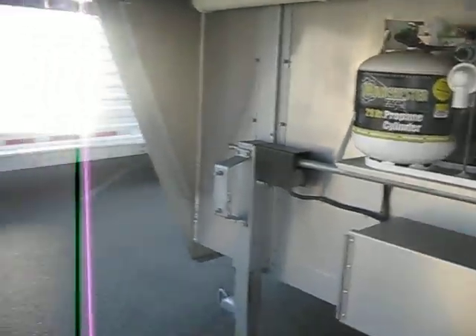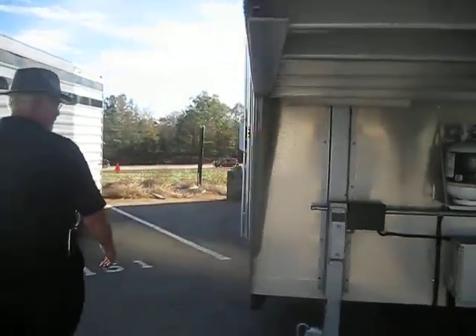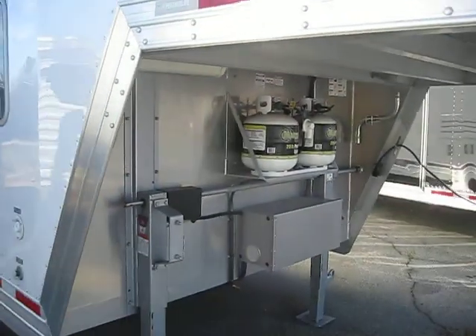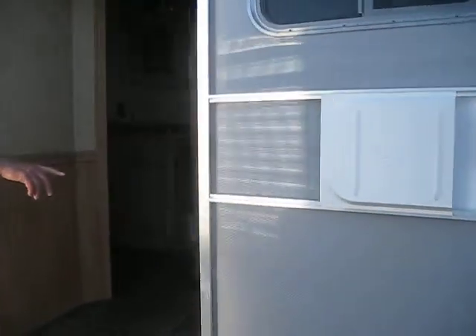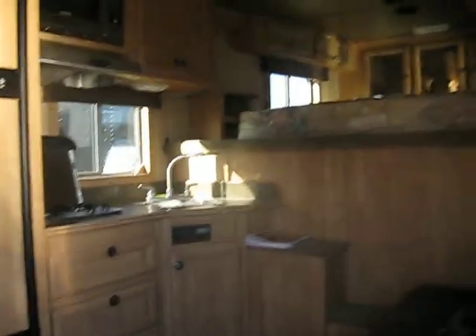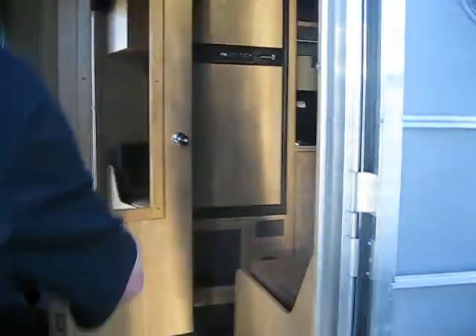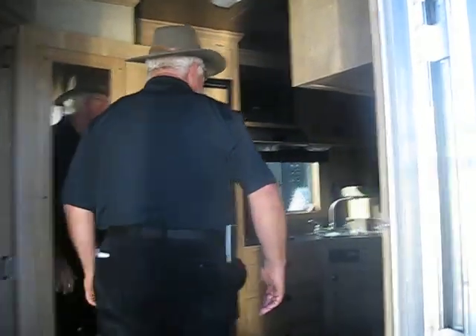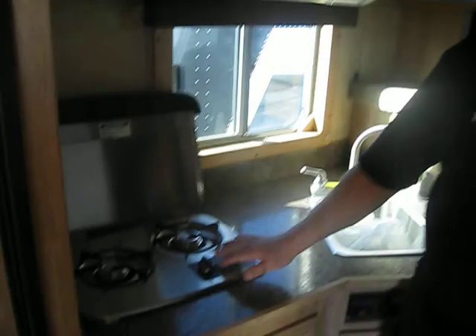I'm going to go ahead and open up the inside and let you take a look at it. As I said, it's an 11-foot short wall. It has a queen-size bed over the gooseneck. We have a sofa here with a pedestal table to eat out of. We've got a six-cubic-foot refrigerator freezer, plenty of storage everywhere in this trailer, a microwave oven, and an exhaust fan.